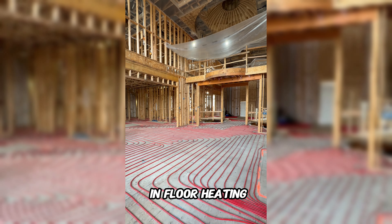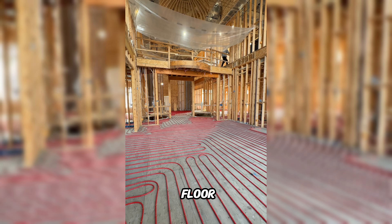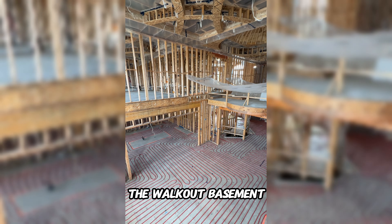Every single floor in the house has in-floor heating — in the basement, on the main floor, in the garage, and in the walkout basement — so your feet are going to be nice and warm all the time.